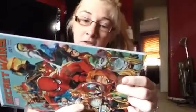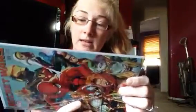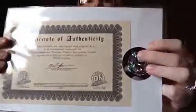We got a Secret Wars number one variant edition Marvel comic book, and it is legit because on the back it says certificate of authenticity. It's one of a specially limited series of 15,000 copies, with the certificate and the seal. I definitely will not be opening this even though I would love to read it — that's pretty freaking awesome.